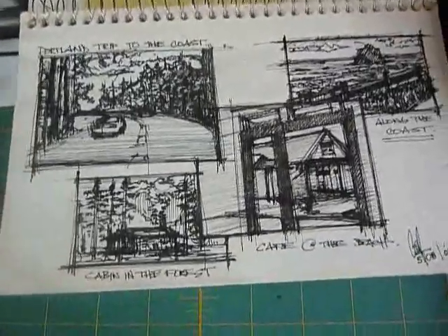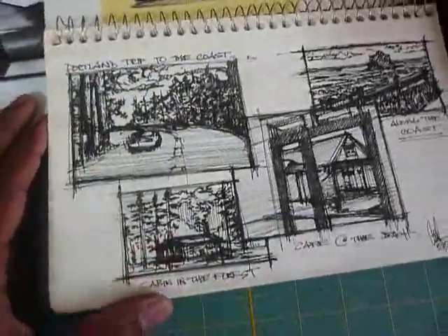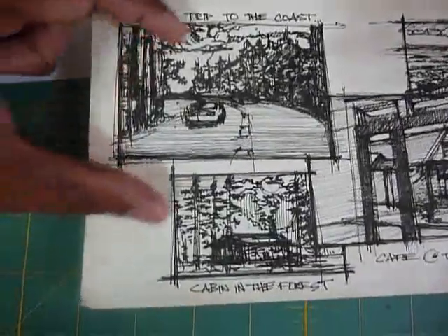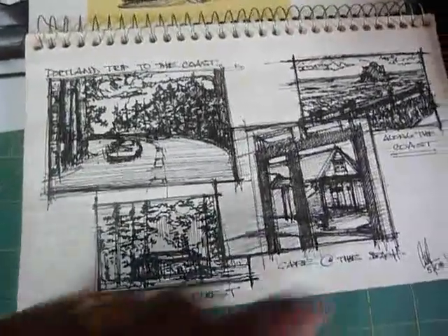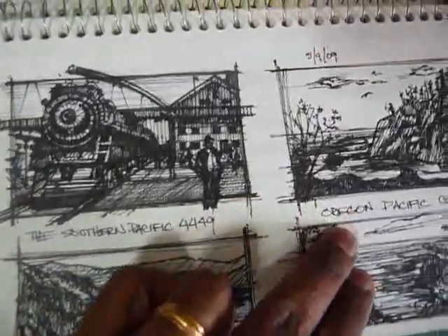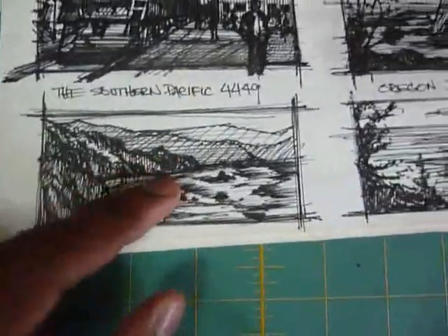It's a really good way to get a visual journal and keep track of your progress, as well as just getting down ideas. So here, the first page is just my brother and my sister-in-law. They live out in Portland, Oregon — a beautiful state with tons of beautiful scenery. I took some pictures and basically just started to section off my page and draw whatever I saw in the photograph. I've got little small notations along the coast, a Portland trip to the coast, a cabin in the forest, and on the second page, Southern Pacific 4449 and the Oregon Pacific coast.